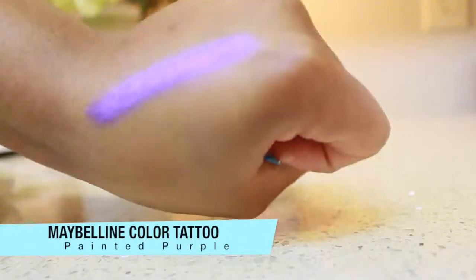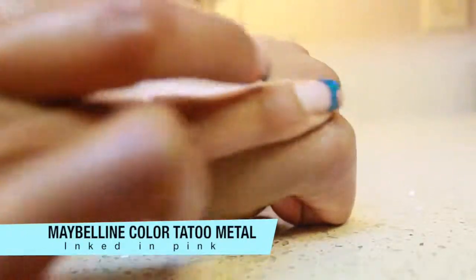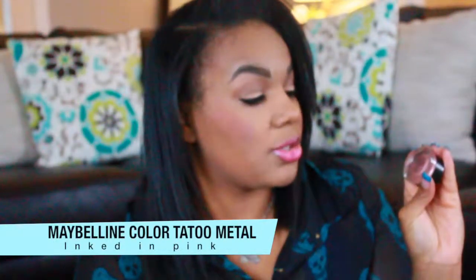One thing to note — you need to make sure you close these up really tightly or they will dry out on you. I also have the shade Inked in Pink. By the way, there are two different lines: the first three I showed are just the Tattoo line, and Inked in Pink is from the Tattoo Metal line, which I think has a little more shine. Always use these as a base before laying down shadow — it's a great alternative if you don't want to spend money on a high-end primer. I really want to get the taupe color too.